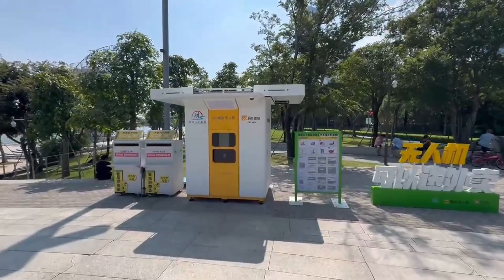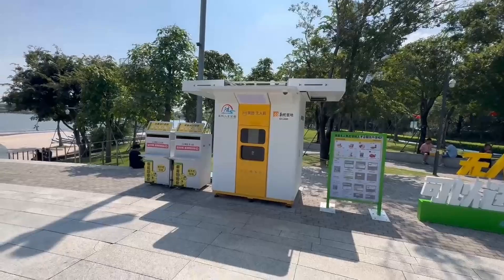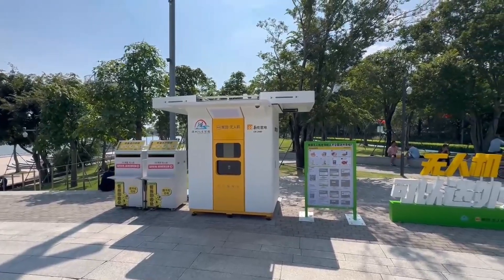So we're here in Talent Park, Shenzhen, and this is one of the drone delivery stations they have here. I'm going to try to get something delivered to me by drone.